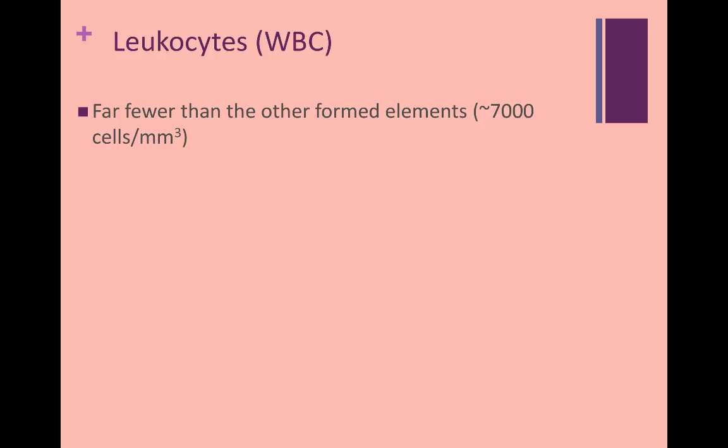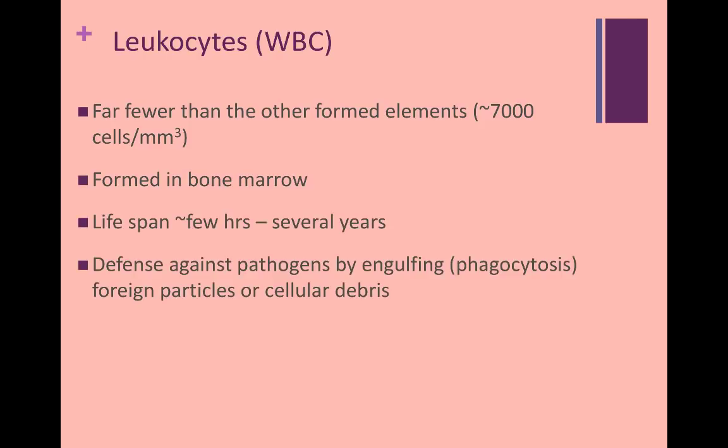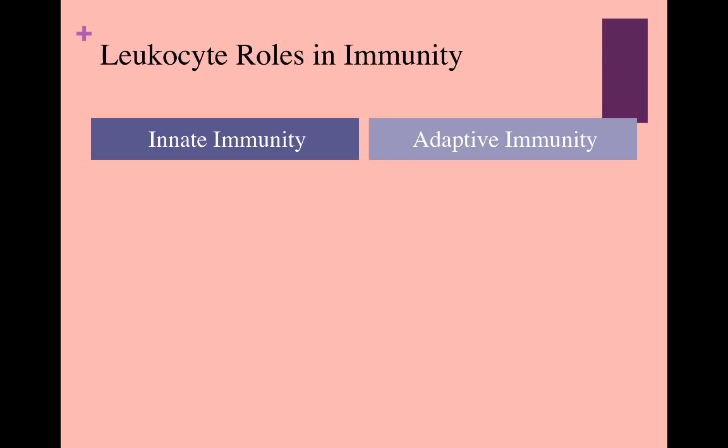Leukocytes are much less prevalent than the other formed elements. They're formed in bone marrow, can live a few hours to several years, and are a major part of your immune system. These cells protect against bacteria, viruses, or anything identified as foreign. The leukocytes are divided into two categories called granular and agranular and are involved in both innate and adaptive immunity.